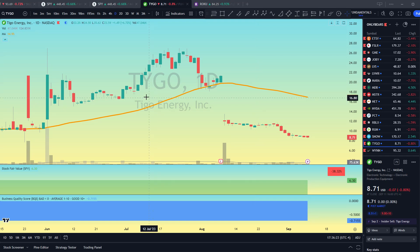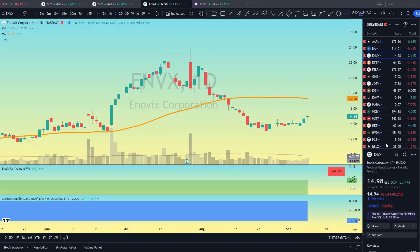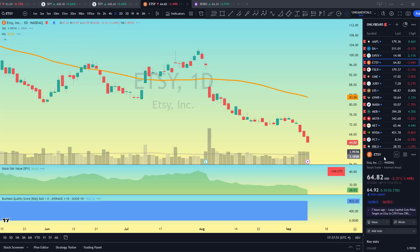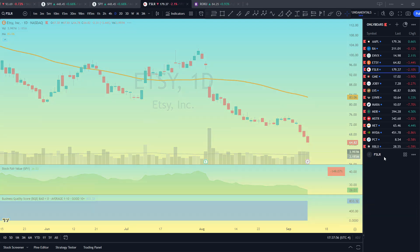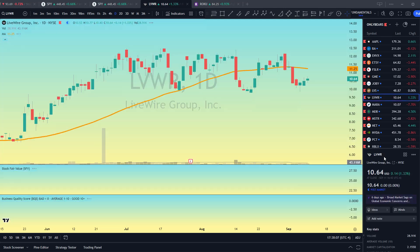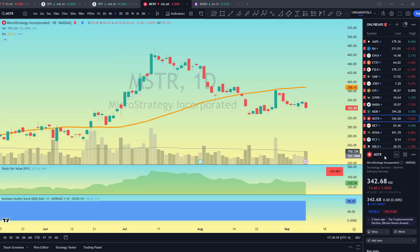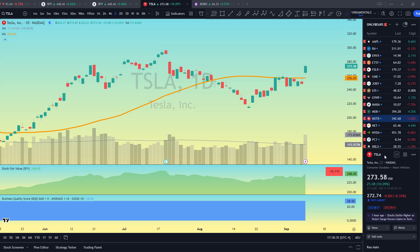Looking at the chart of Tego Energy, you can see I shorted it around here. Looking at my Stock Fair Value indicator, it has fair value at $6.30, and the Business Quality Score is negative as well. Those two fundamental indicators along with my technical indicators gave me the confidence to pull the trigger on a short. We're now just a few months later at $8.71, still a bit above fair value, so I'm still holding this position short. You'll see all positions in my Only Bears portfolio are really overvalued compared to my Stock Fair Value indicator — it's my hedge strategy that only takes short positions, always maintaining 20 short positions in a diversified portfolio. The market hasn't even done a big correction yet and it's already outperforming.